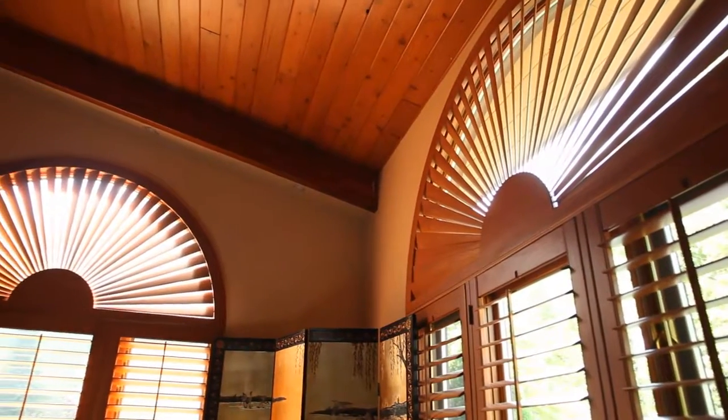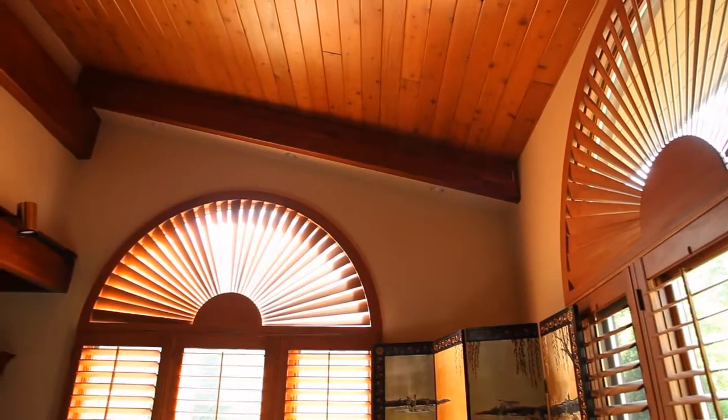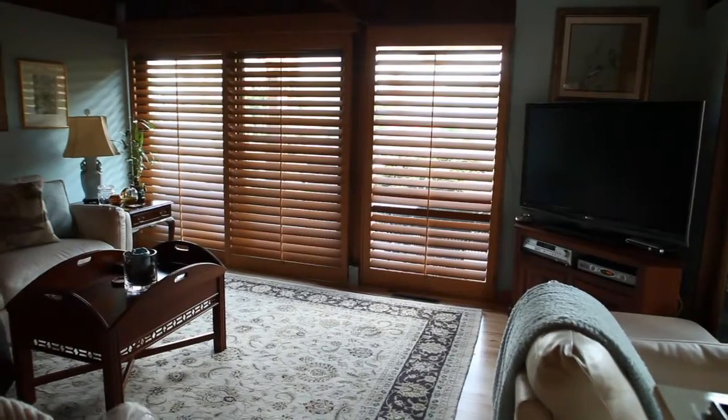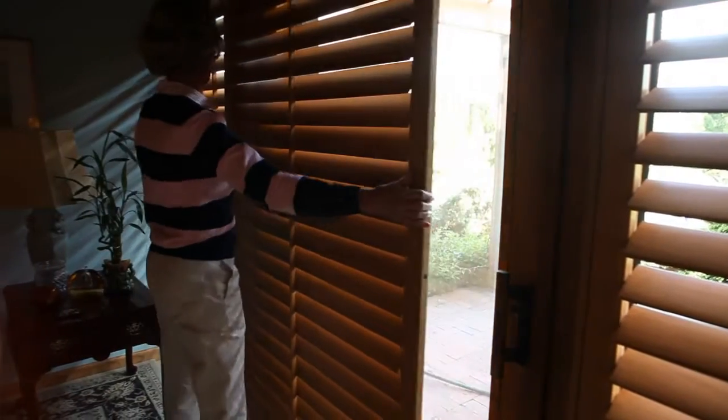If you ever sell your home, they're definitely going to add value. They also last forever — it's not like a blind that'll last two to five years. You can refinish shutters if you have to, and most of the time when people refinish them, it's mainly to change the color, to change the decor of the room.